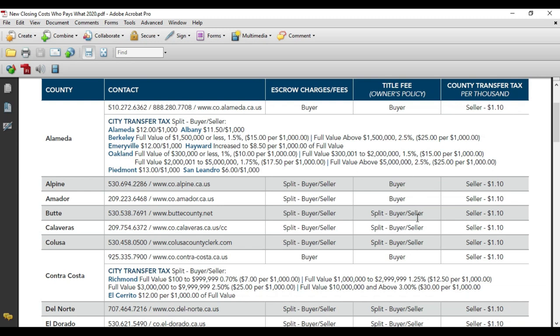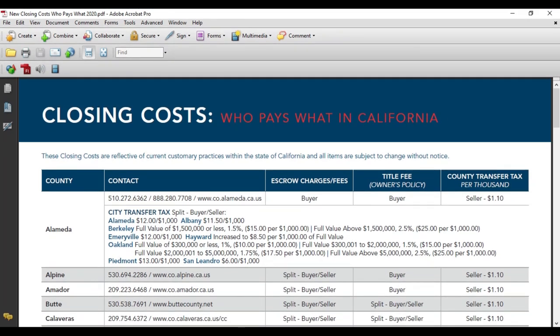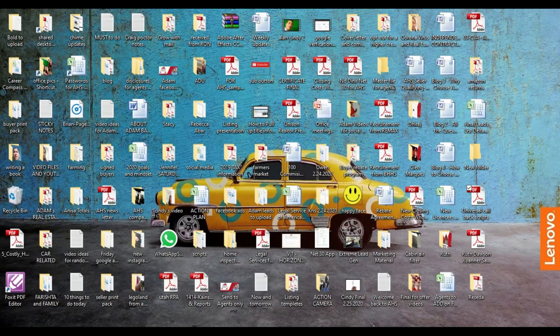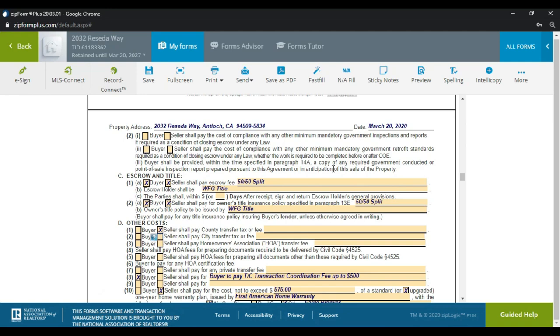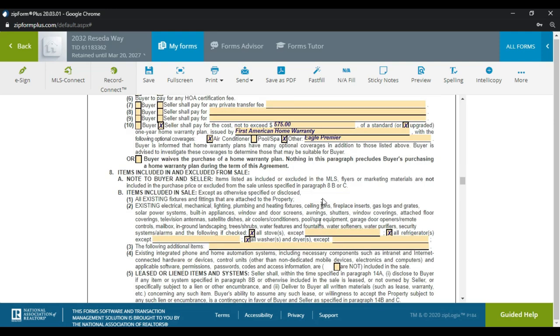I'll have a link in the description to the chart showing who pays what in California — everything here is customary and can be negotiated. In Contra Costa County, in the city of Antioch, there is no city transfer tax. The seller pays the county transfer tax. The buyer in our situation is not paying for a TC — I'm handling the paperwork. The seller is being asked to pay for the home warranty through First American Home Warranty, Eagle Premier, at a cost of $575, which is the upgraded coverage that covers the AC. This home does not have a pool.